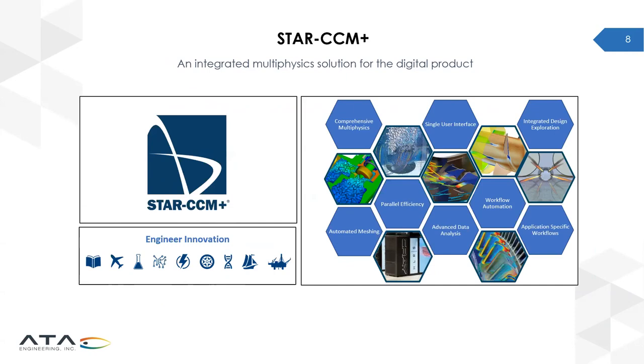Within SimCenter, StarCCM Plus is a multi-physics tool that integrates many different physics disciplines with intelligent design exploration. The combined workflow automation and efficient computing enables the software to work very quickly, allowing engineers to conduct analysis and exploration of real problems on real geometries, resulting in much better design decisions as early as possible in the design process.